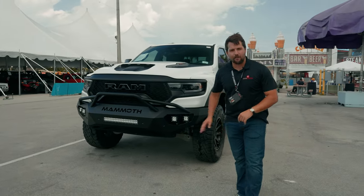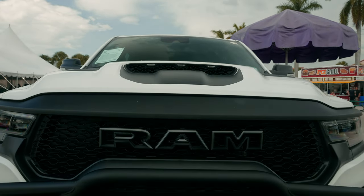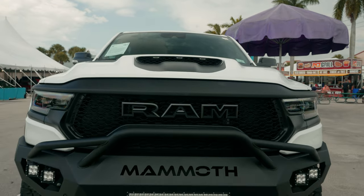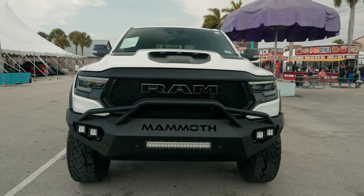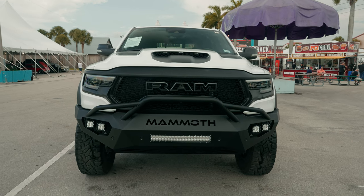At the front, obviously we have a different grille. There are going to be a lot of Hennessey changes — a different bumper. You can see we have "Mammoth" in the front, along with a series of light bars that have been added as well, just to make it look a bit more aggressive.